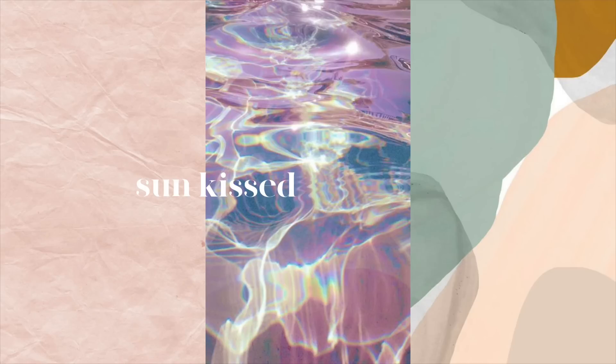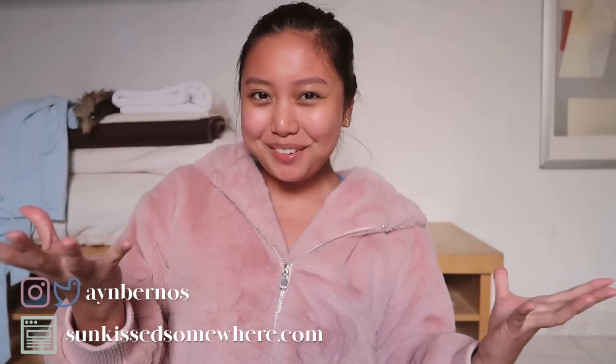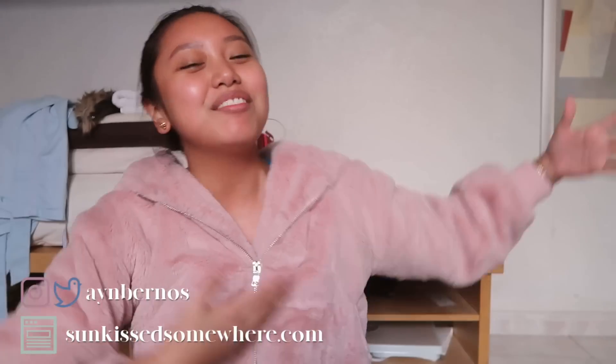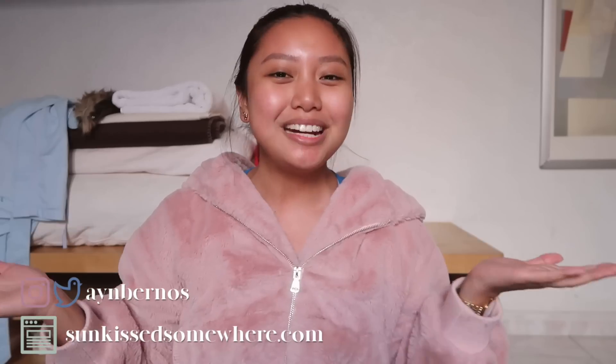Hey guys, it's your girl and you're watching Sunkissed Somewhere. If you're new to my channel, welcome! If you're an old subscriber, welcome back. My name is Amber and I send you videos on travel, lifestyle, and confidence three times a week.